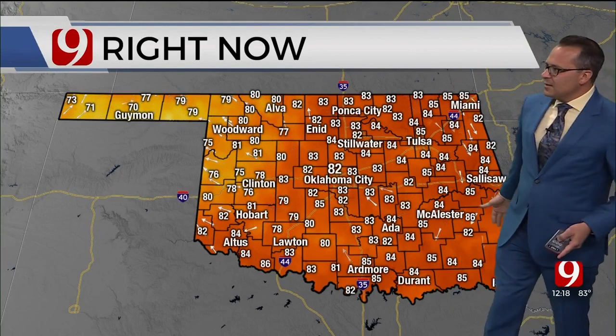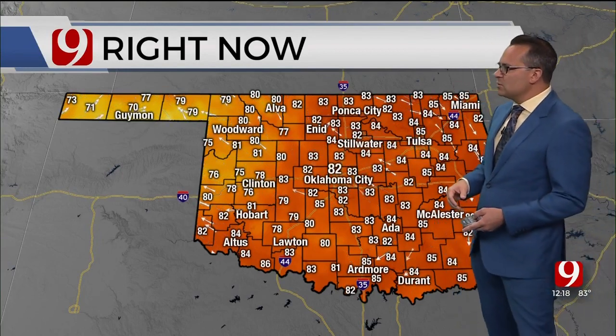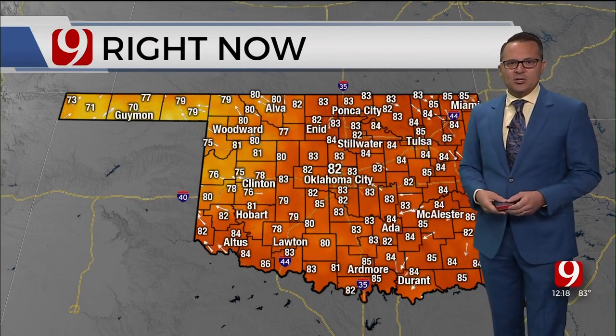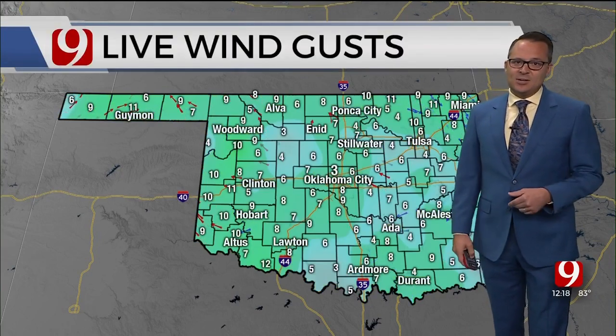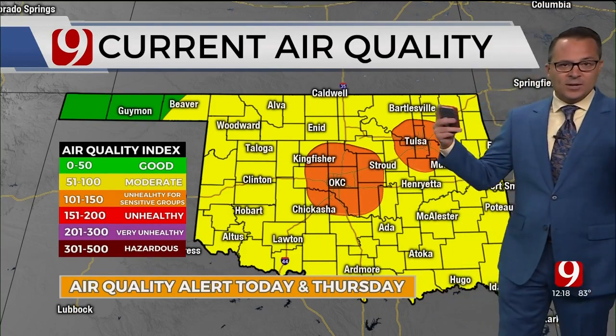A light variable wind, light southeast wind out towards the west, temperatures upper 70s to low to mid 80s already — 85 there in Chickasha. Not much wind to speak of, less than 10 miles an hour. And that's why, with all the humidity, the smog, the smoke, the pollution, it's not really being moved around by nature.